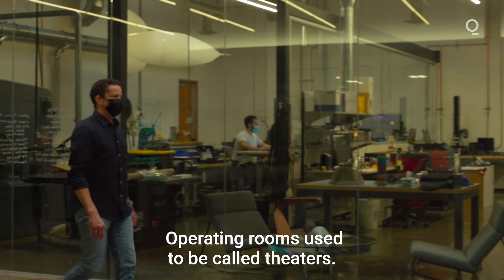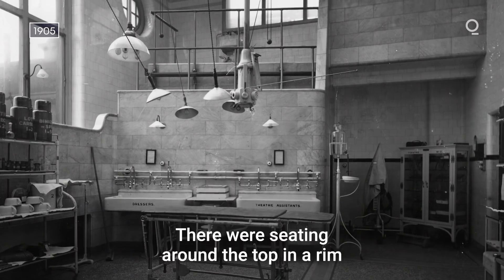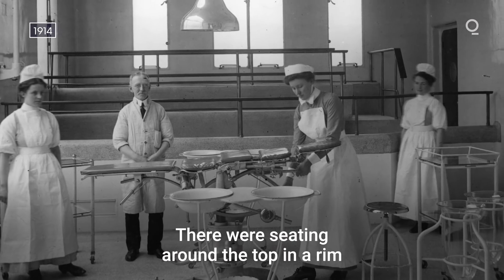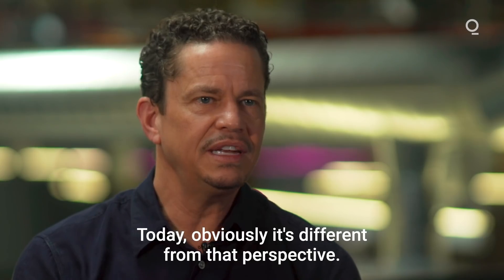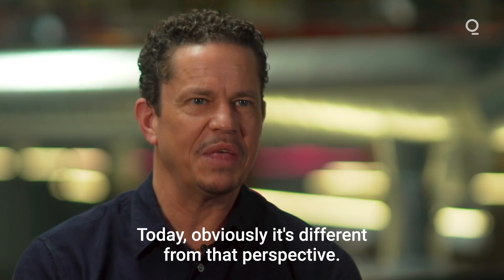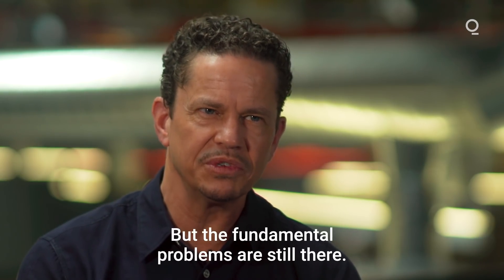Operating rooms used to be called theaters. There was seating around the top in a rim and people would watch — that's how education was delivered. Today obviously it's different, but the fundamental problems are still there.